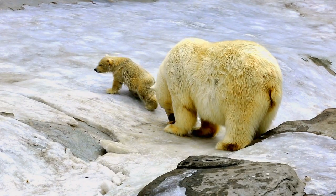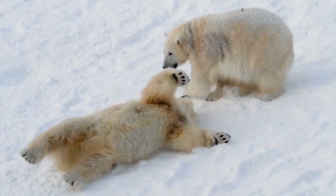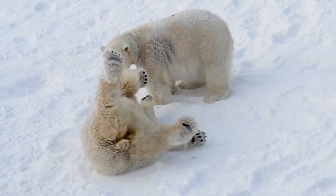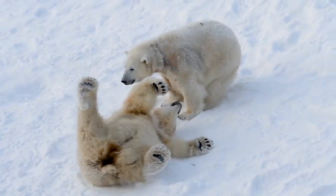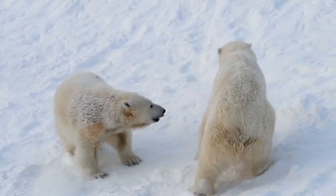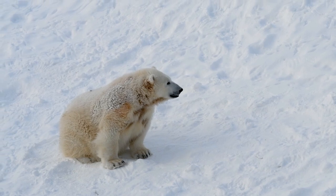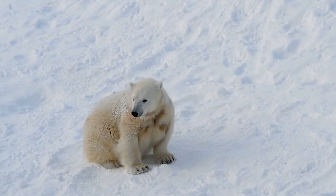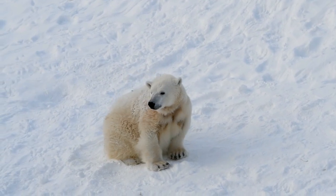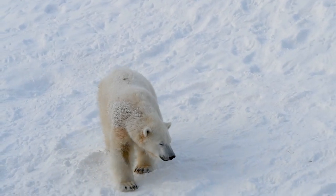They gain weight after a successful hunting season, and most of this additional weight is accumulated as fat. The large paws of a polar bear act like snowshoes, allowing them to get traction on slippery icy surfaces. Polar bears have strong legs and large, flattened feet which help them to swim and walk on icy surfaces.